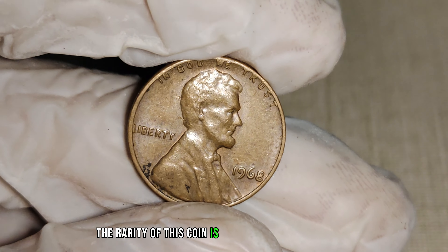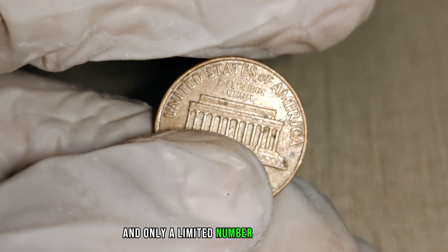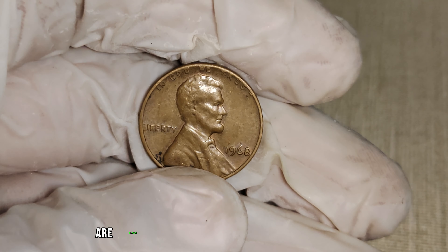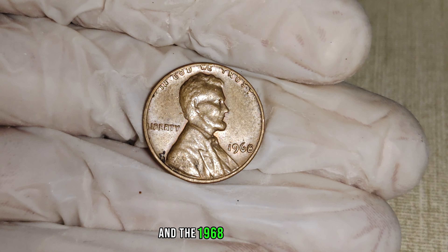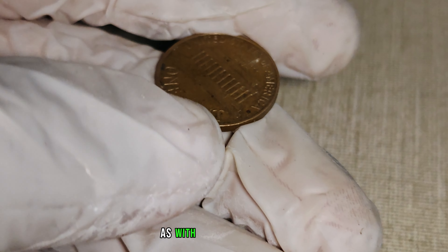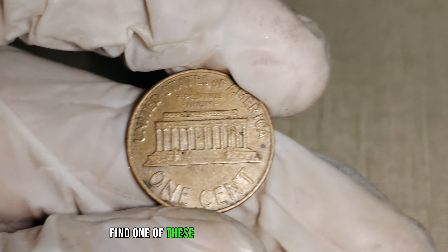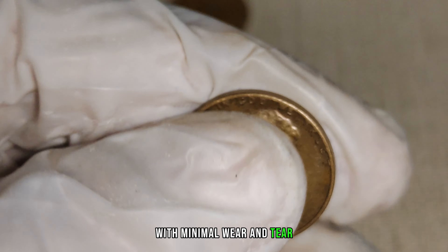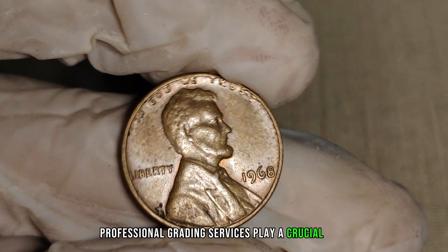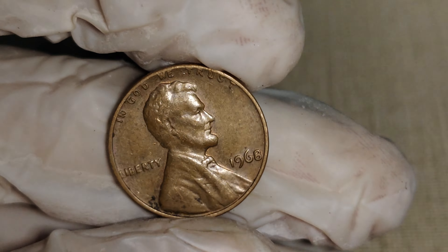The rarity of this coin is what makes it so valuable. The absence of the mint mark was a mistake, and only a limited number of these coins made it into circulation. Coin collectors and enthusiasts alike are always on the lookout for rare gems like these, and the 1968 No Mint Mark Lincoln penny is a prime example of a hidden treasure waiting to be discovered. As with any valuable coin, the condition matters. If you find one in pristine condition with minimal wear and tear, you could be looking at a substantial increase in its value. Professional grading services play a crucial role in determining the grade and authenticity of your coin.